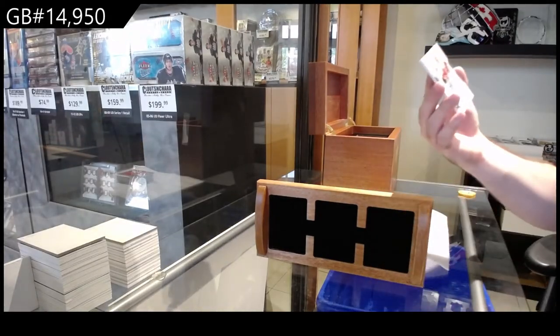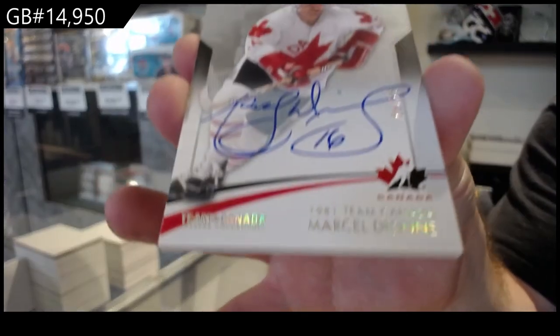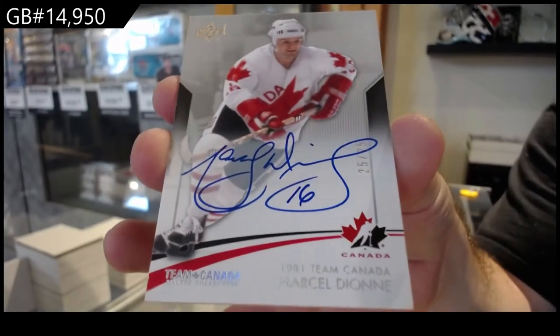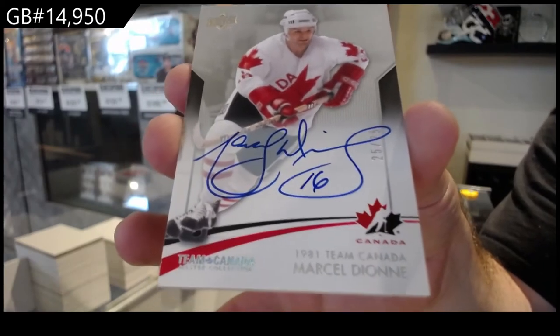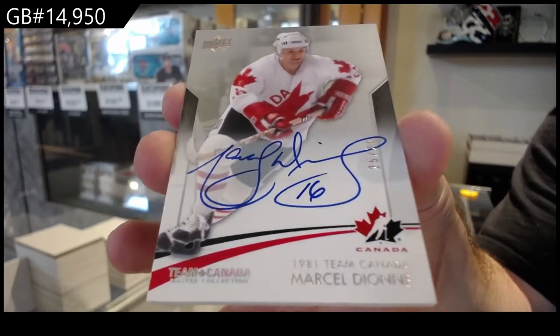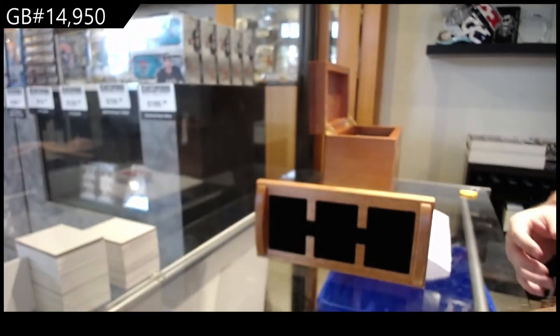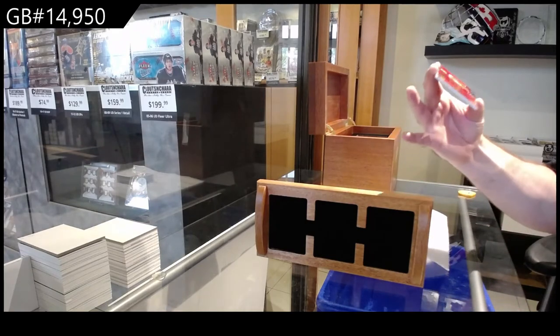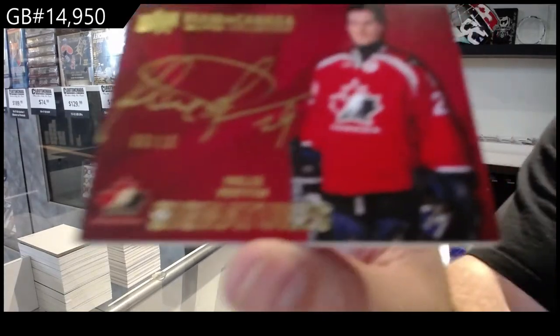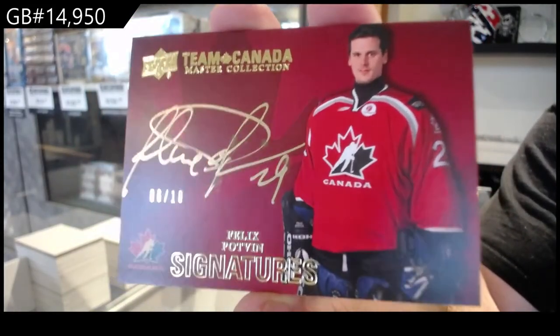We've got a base auto number to twenty-five — Marcel Dionne. Jason, if you watch, it's hard to explain but watch the randoms after I'm done this, you'll see how we do it. We do it in a very fair way that everyone actually gets something, which is nice. Autograph number to ten — that's a short print — Felix Potvin.